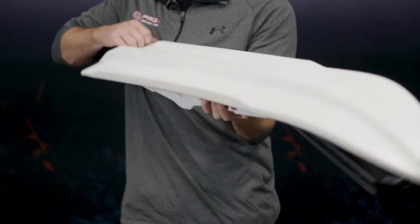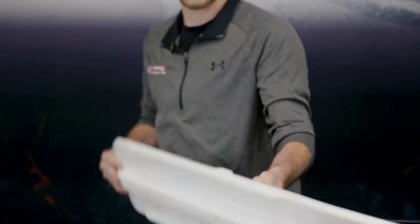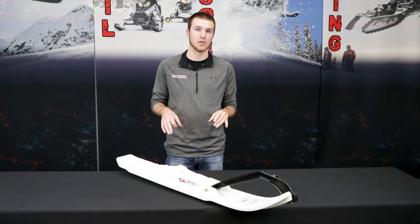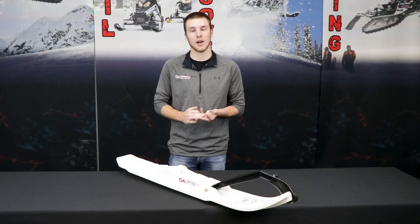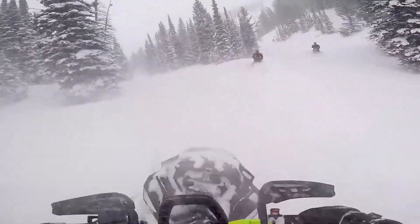Also with our XCS Ski, we have very pronounced outboard keels, which reduce darting and increase handling. If you're a crossover rider, the XCS is going to be a perfect ski for you — whether you're ditch banging, riding up in the UP in the deep powder, going out west, or racing your buddy on the trails.